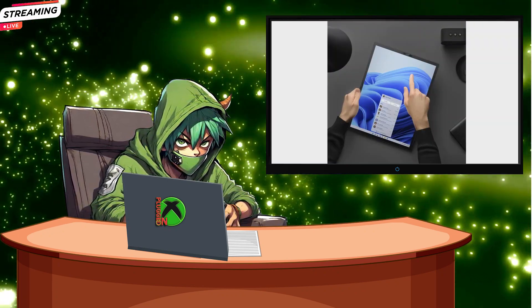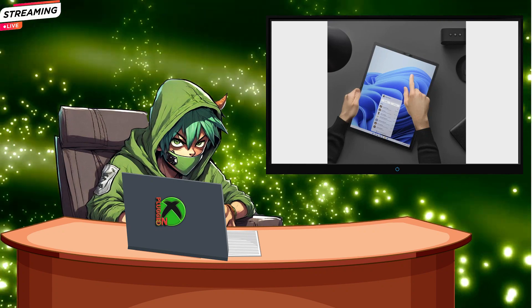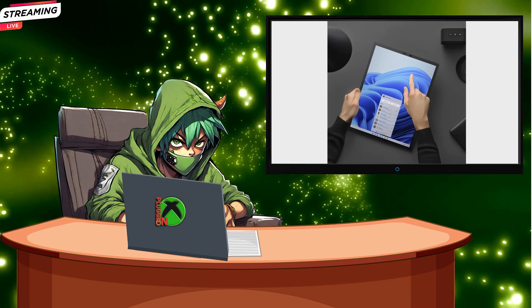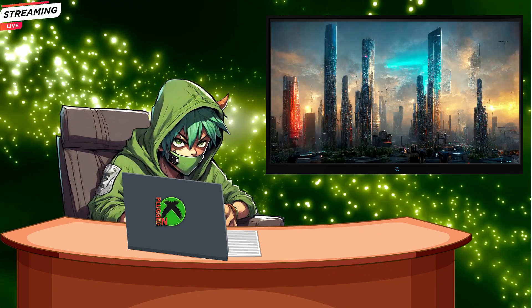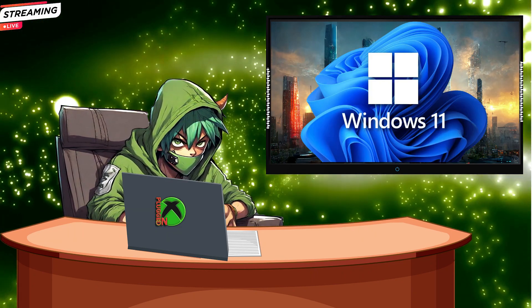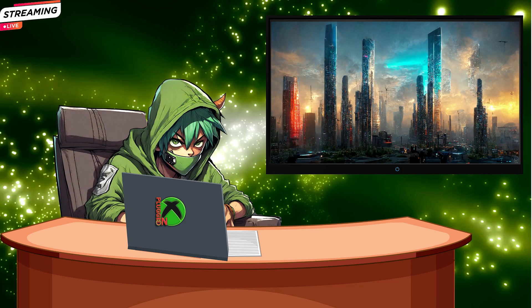Here's the deal, folks: Windows 11 has its quirks when it comes to smaller screens and touch controls — it's like trying to fit a round peg into a square hole. But the good news is Microsoft is on it. They're making the first moves to adapt Windows 11 to these smaller displays. We might be looking at a future where Windows 11 is streamlined for gaming, making it a paradise for gaming handhelds. The future looks bright for gamers.